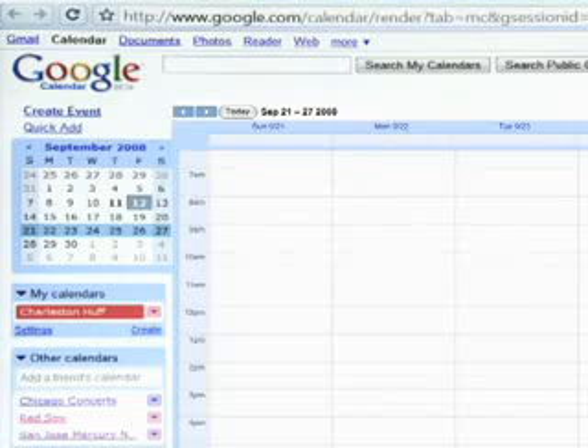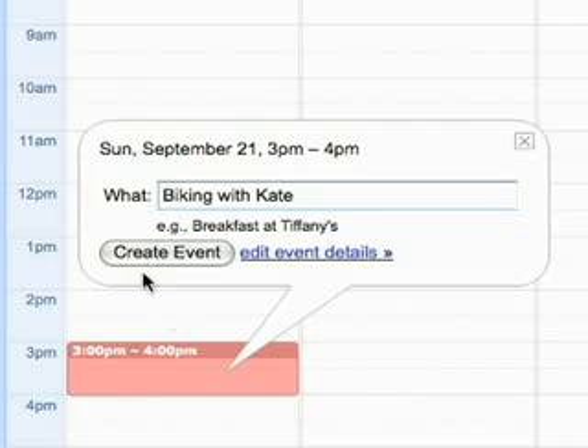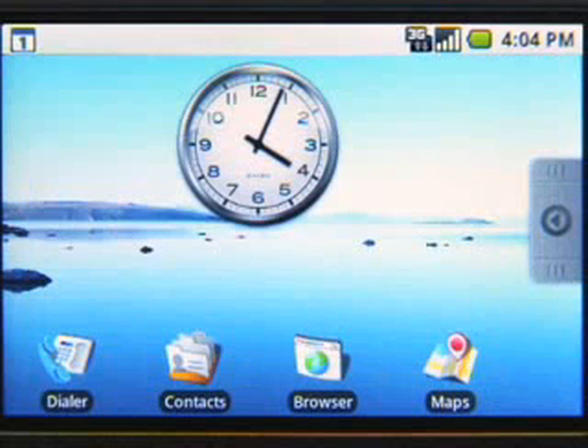This is true for more than just your contacts. Your calendar events, emails, and IM chats are all synced between the phone and the web. If I create an event on my computer, like my bike ride with Kate this afternoon, shortly after it will appear on my phone. There.